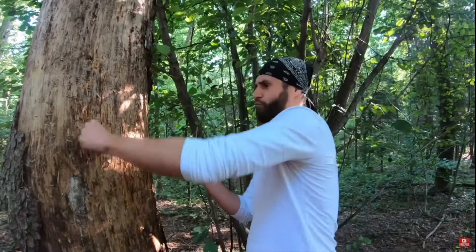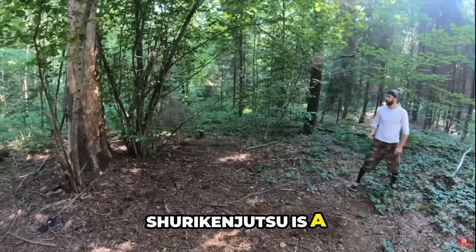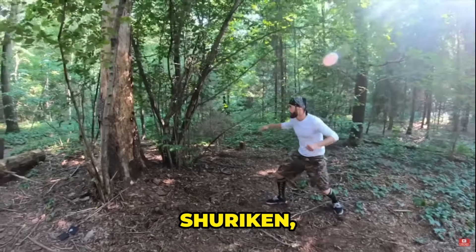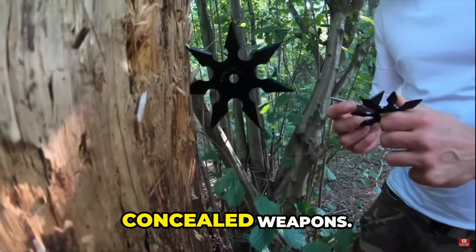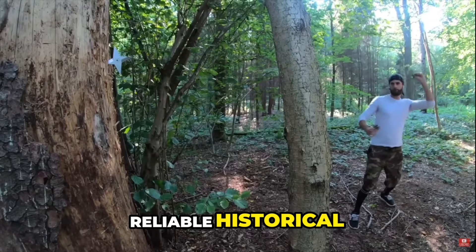Throughout human history, there have been many fighting styles created for warfare, sport, fitness, and much more. One of these is shuriken jutsu. Shuriken jutsu is a general term referring to the Japanese martial art of throwing shuriken, which are small concealed weapons.